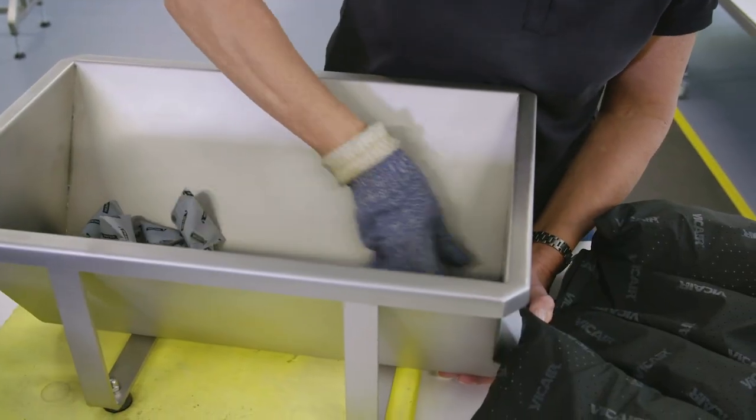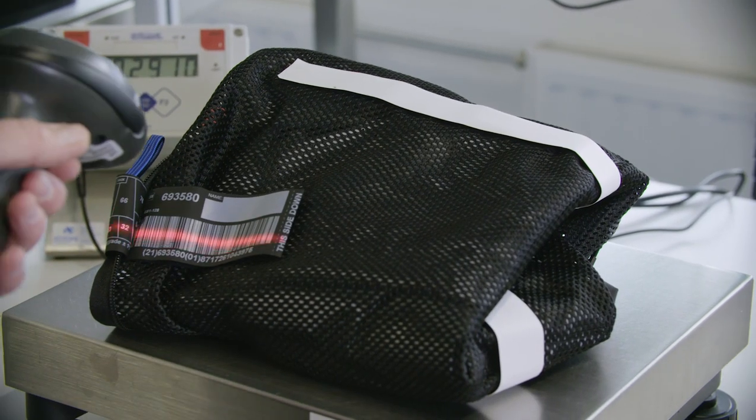All cushions are filled and packed by hand. A barcode scan shows the filling rate for the cushion.